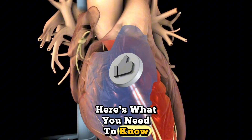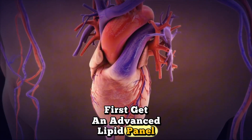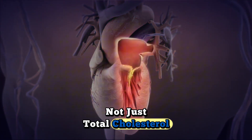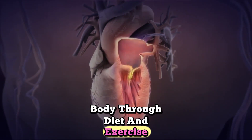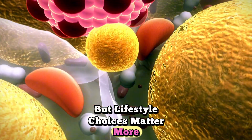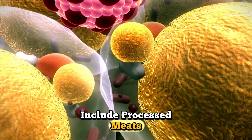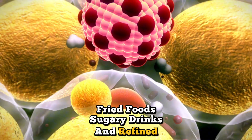Here's what you need to know to protect yourself. First, get an advanced lipid panel that measures LDL particle number, not just total cholesterol. Second, focus on reducing inflammation in your body through diet and exercise. Third, understand that genetics play a role, but lifestyle choices matter more. The foods that accelerate this process include processed meats, fried foods, sugary drinks, and refined carbohydrates.